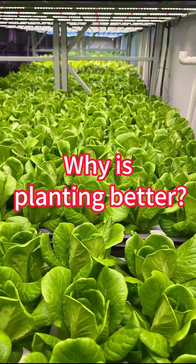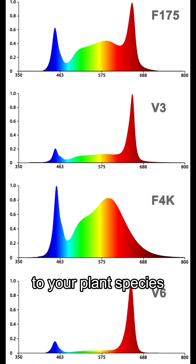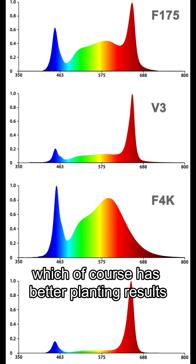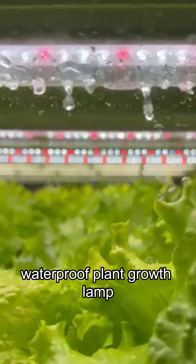Why is planting better? The optimal plant spectrum can also be customized according to your plant species, which of course leads to better planting results. Welcome to actually compare and test our T8 waterproof plant growth lamp.